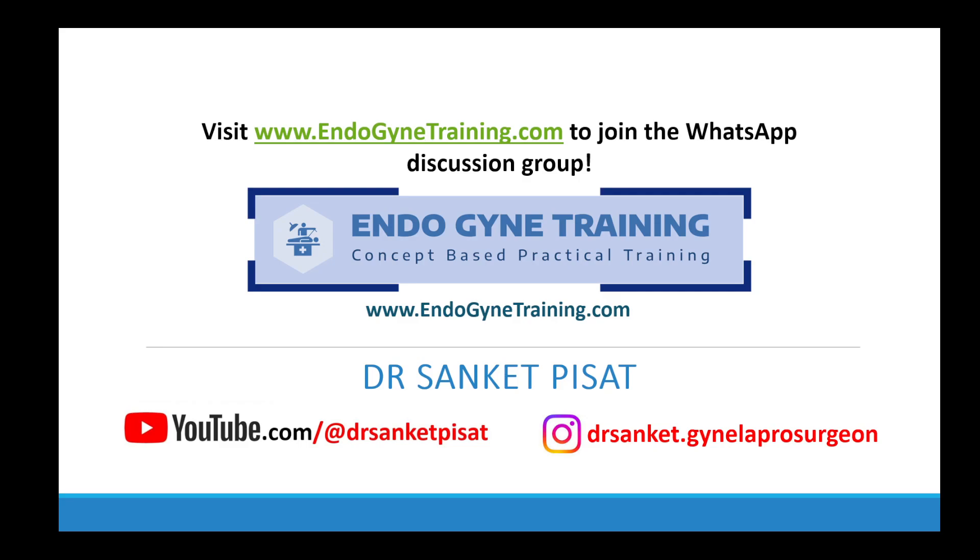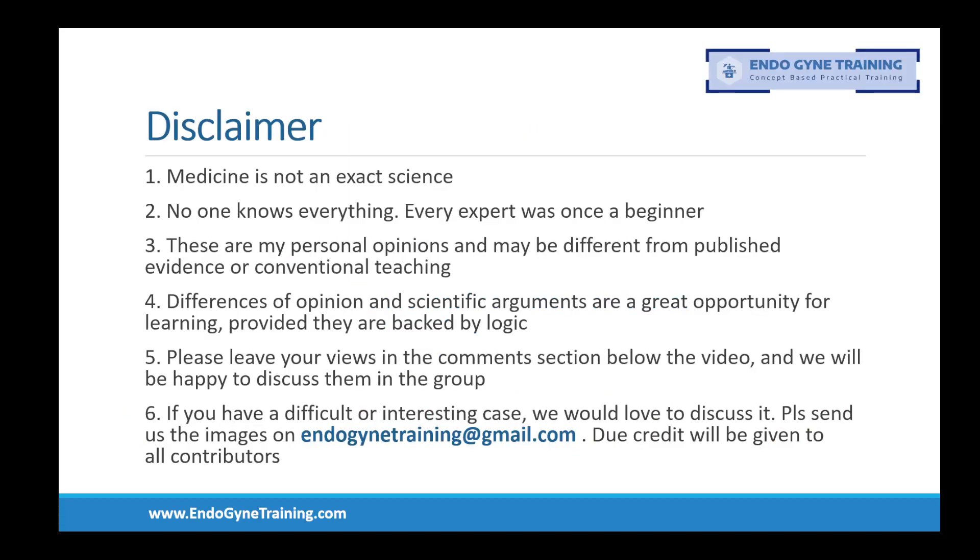With that, let us go on. Our standard disclaimer: medicine is not an exact science and these views are my personal opinions. They may be different from conventional teaching. Please leave your views in the comment section below the video and we will be happy to discuss them. If you have a difficult or interesting case, we would love to discuss it in the group — please send us the images at endogynetraining@gmail.com.